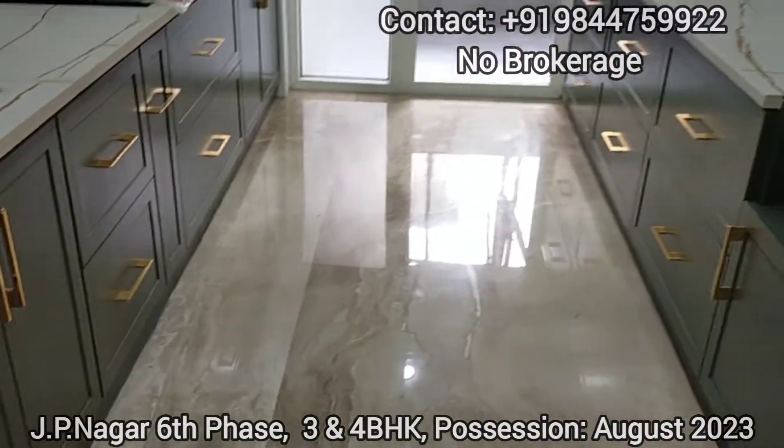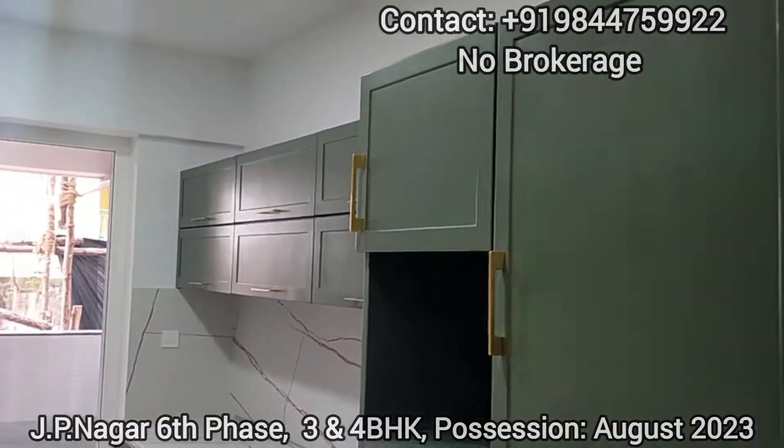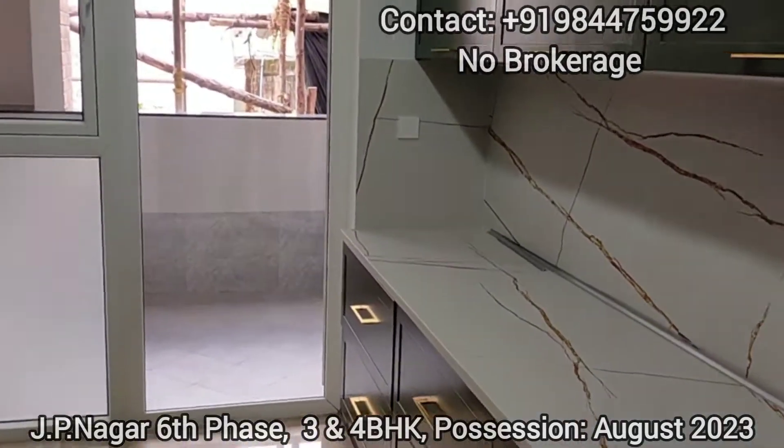This project is RERA approved. The possession you will get in August 2023 as per RERA and as per the builder.